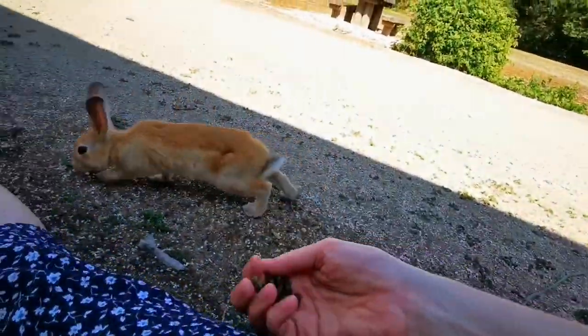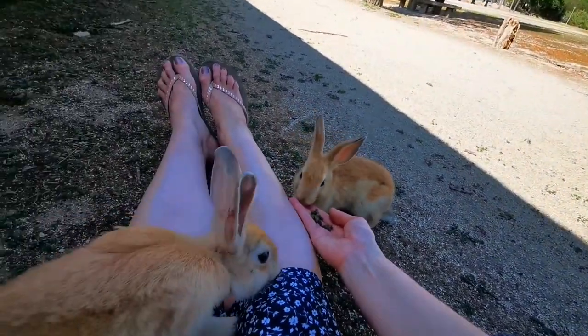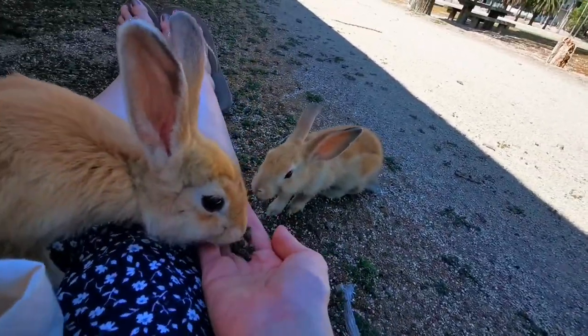And now we found the cutest one, this mini baby. Who's baby? Actually, both of them are quite young.